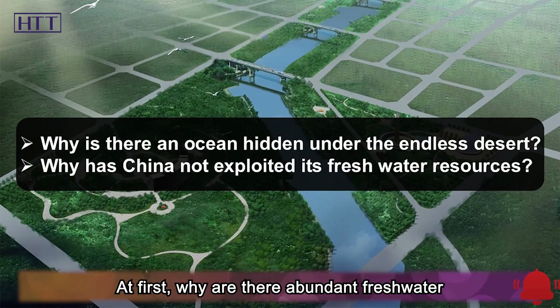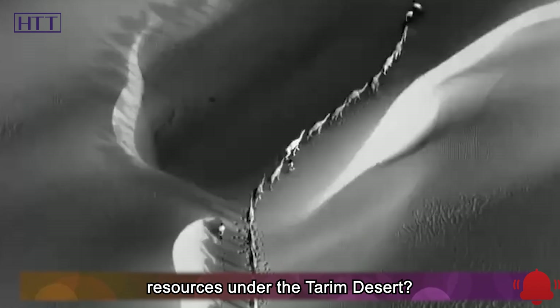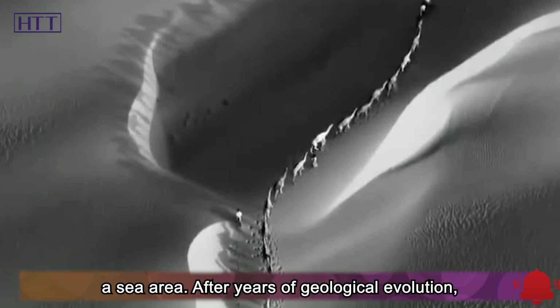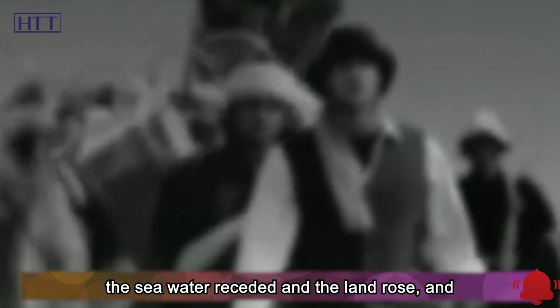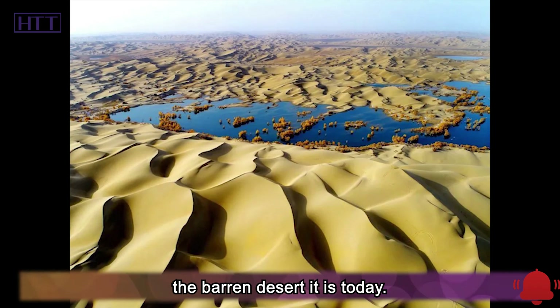First, why are there abundant freshwater resources under the Tarim Desert? In fact, in ancient times, this place was actually a sea area. After years of geological evolution, the seawater receded and the land rose, and finally it gradually dried up and became the barren desert it is today.